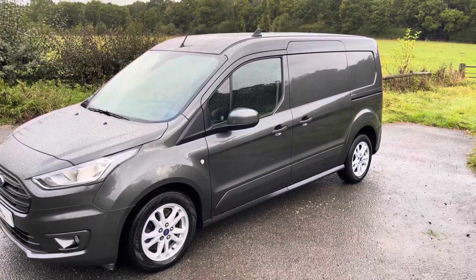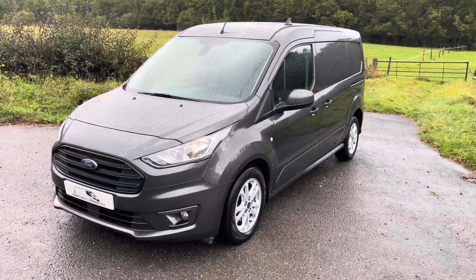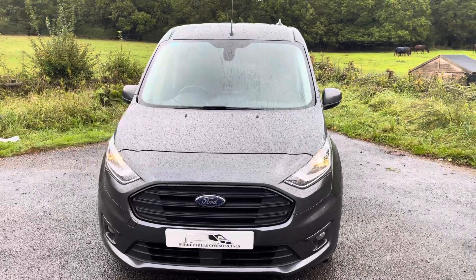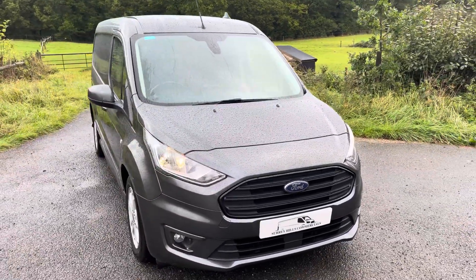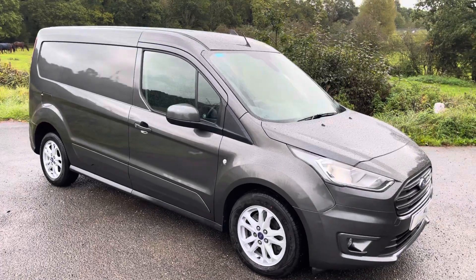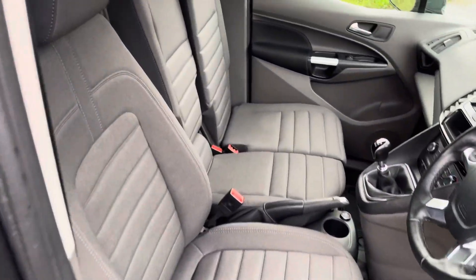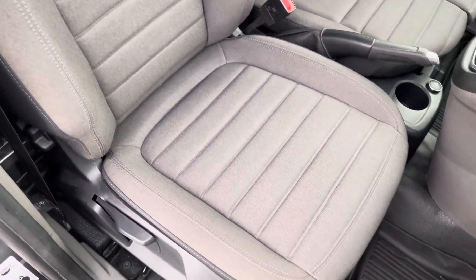Viewing from a little bit further away, you can appreciate the latest engine and latest tech on this van. Moving inside, we've got two remote keys for the vehicle. The driver's seat is immaculate.